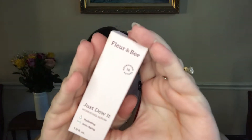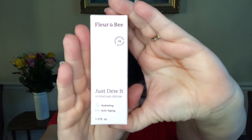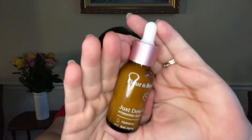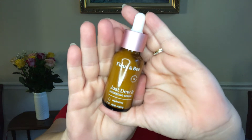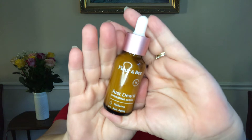The first thing in here is by Fleur & Bee — I have never heard of this brand before. It's the Fleur & Bee Just Do It Hydrating Serum, one ounce, and the retail price would be $34. This is a full size item. You'll love it because it will make your skin dewy and give it an impressive glow. It contains prickly pear, sea oil, and sea buckthorn oil, which instantly hydrates skin with no stickiness. Use it after an essence and before a moisturizer.